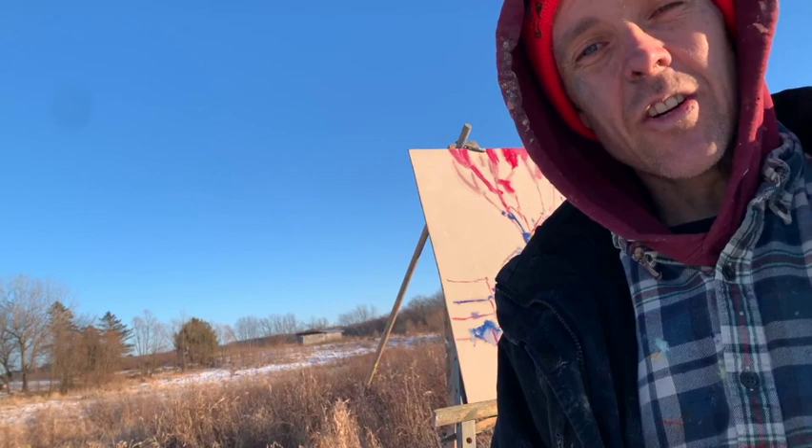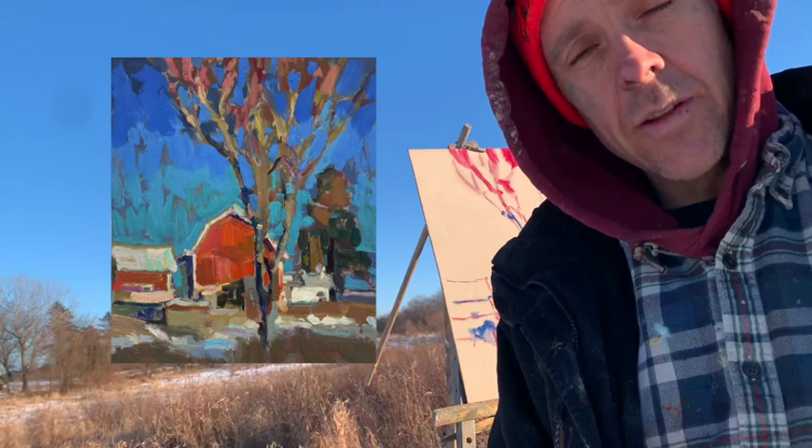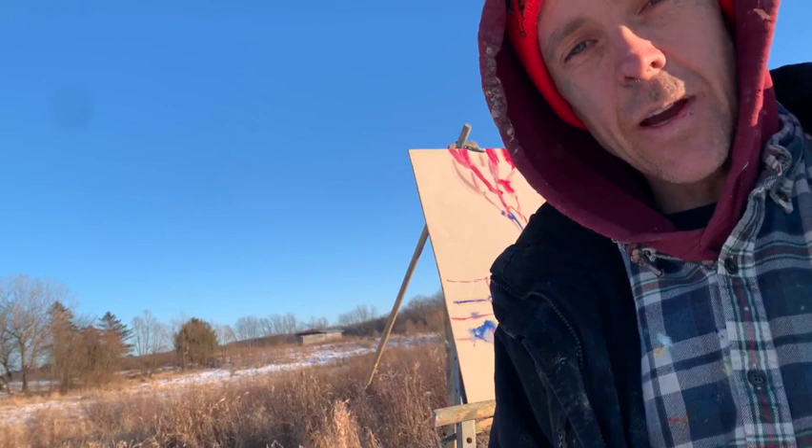I'm already well into the painting process — I'm kind of sucked into it at this point — and I'm starting to get some paint on the painting panel. I think I'll get this painting started today and then come back with fresh eyes and finish it up on another sunny afternoon. So thanks so much for being here; I'm going to continue doing my thing.